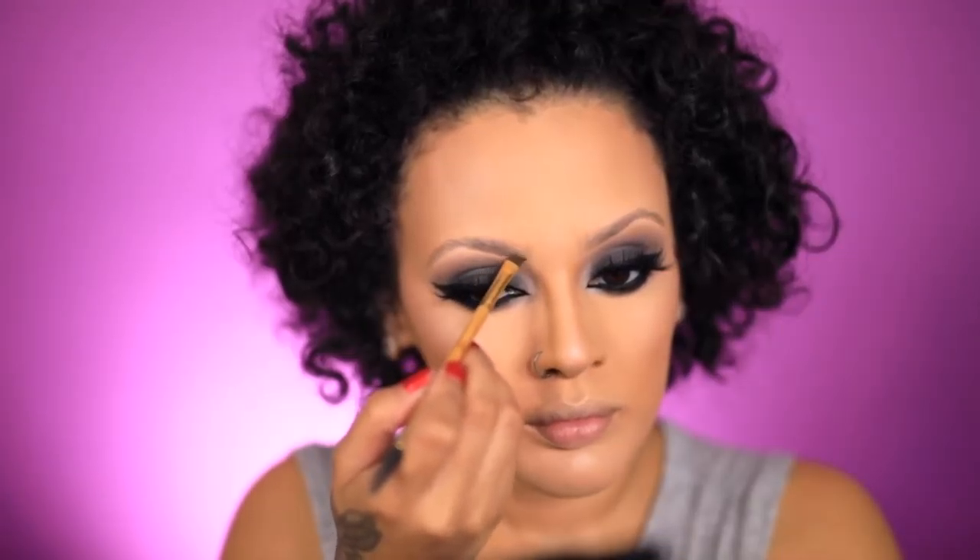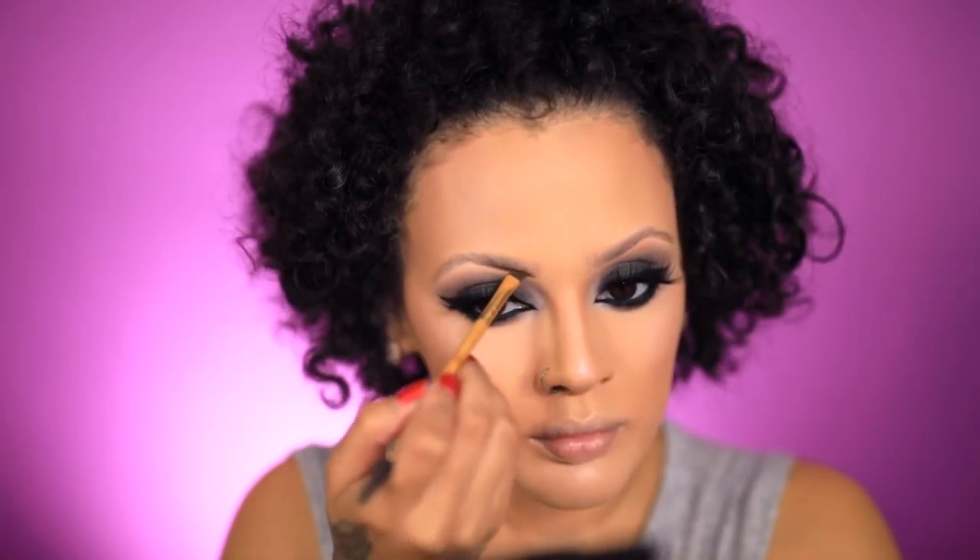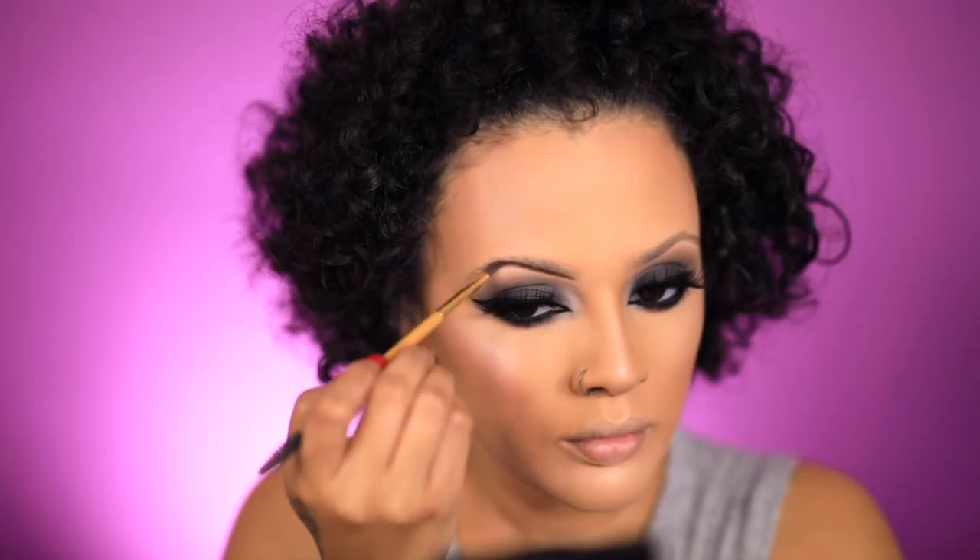Now onto my brows, I'm going to be using the Reina Rebelde Perrida brow paint. This brow paint could also be used on the eyes — I've used it as eyeliner before and it is gorgeous. So you can use it as a brow paint and also play with it as a gel liner as well.